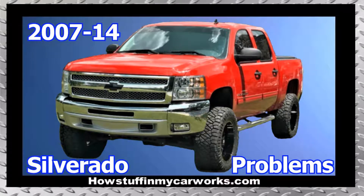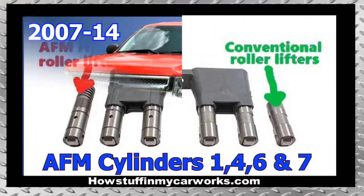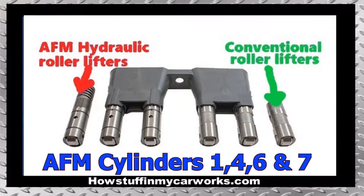Hi everyone. In this video I will mention 10 common problems that second generation Chevy Silverado 1500 trucks are prone to experience. Number one: trucks equipped with 5.3 liter engines that have the Active Fuel Management system, also known as AFM, tend to experience engine oil consumption, rough idle, and harsh shifting. To avoid these problems, it is best to disable the AFM system.